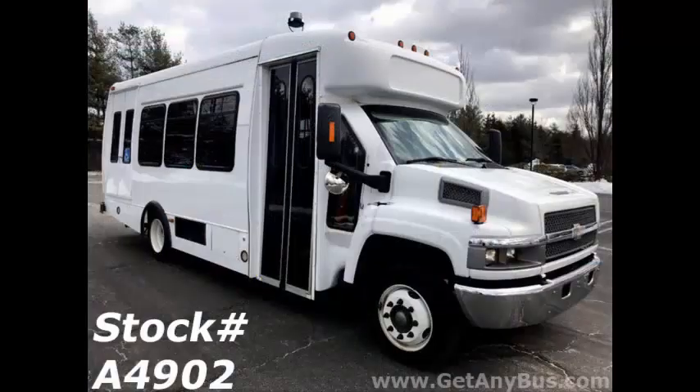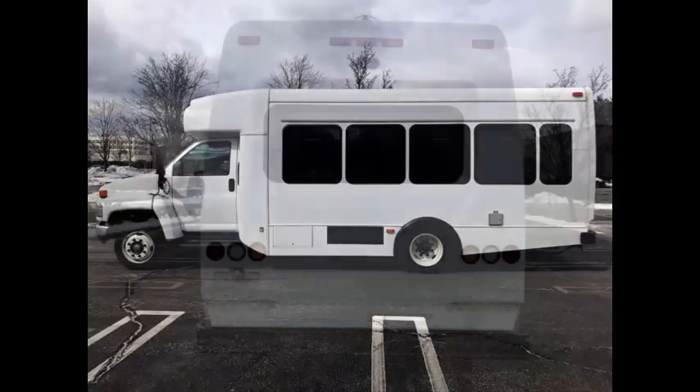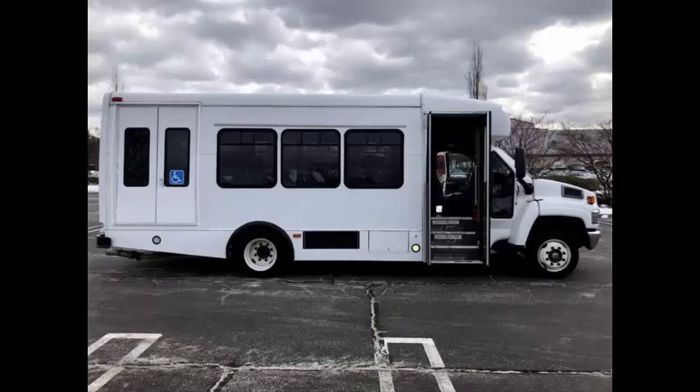This bus has numerous features including power heated side mirrors, 2007 Chevrolet C5500 StarTrans fiberglass conversion, auxiliary exterior lighting, and tinted T-slider coach windows with coach style window paint treatment.